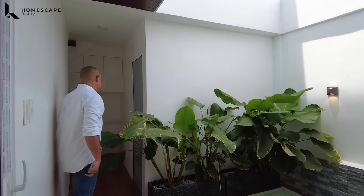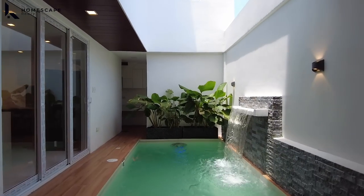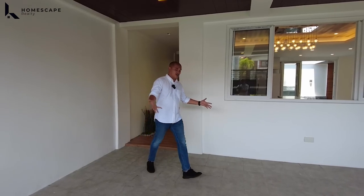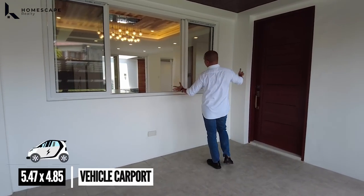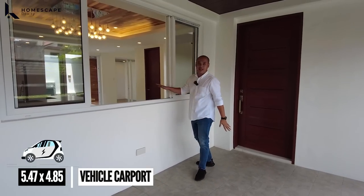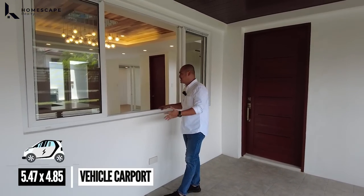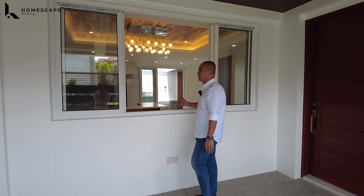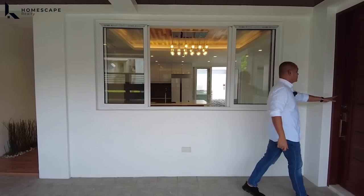Let's go back to the front. We are now at your two-vehicle carport. We have this panoramic sliding window which adds natural light to your dining area and provides great cross ventilation.